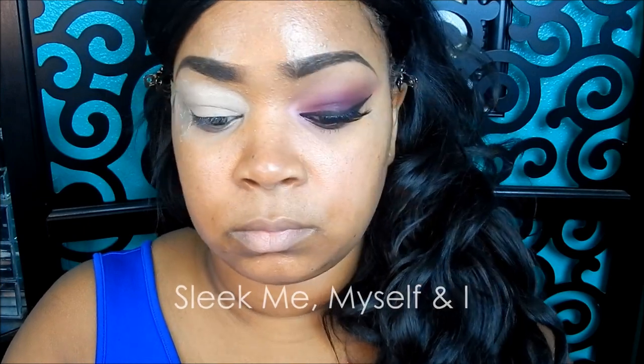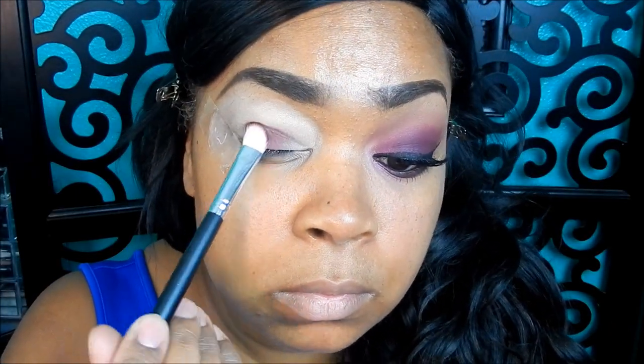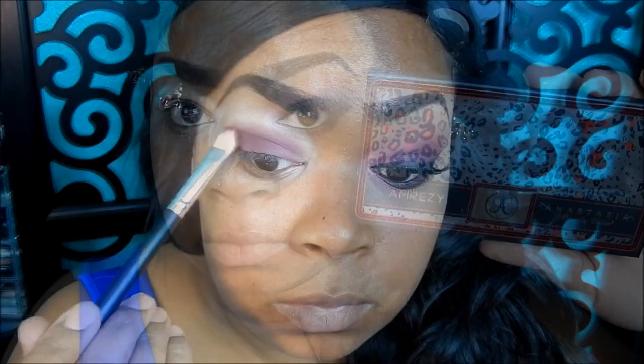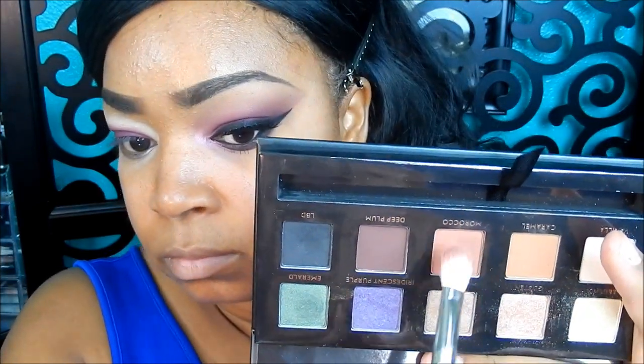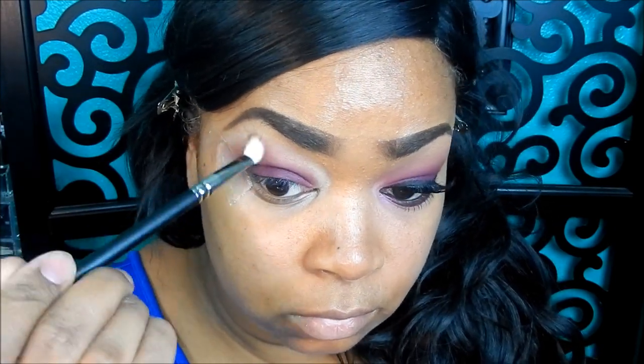Taking my Sleek 'Me Myself and I' palette, I'm picking up this wine burgundy color with an eyeshadow brush and packing that all over my lid. Then taking my Amoreuse palette from Anastasia Beverly Hills, I'm picking up the color in Morocco, which is an orange-brown, and applying that right above my crease area, blending it out with my MAC 217 blending brush.